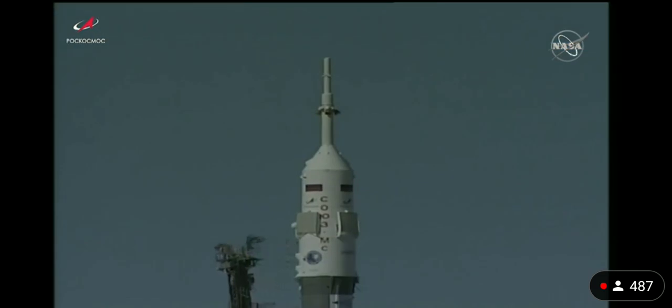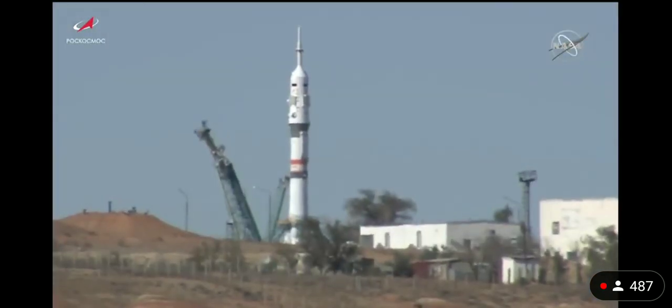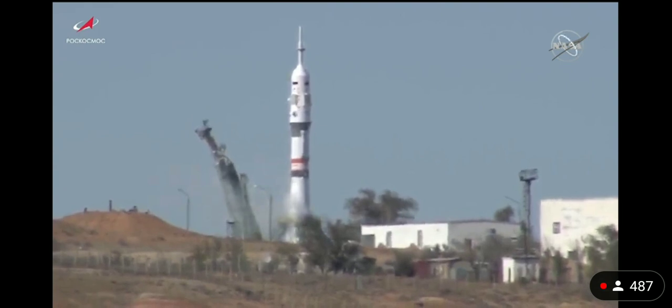The first umbilical is now retracting. T-minus 19 seconds. The second umbilical now retracting. This initiates the auto sequence start for engine ignition. Second umbilical tower separate.